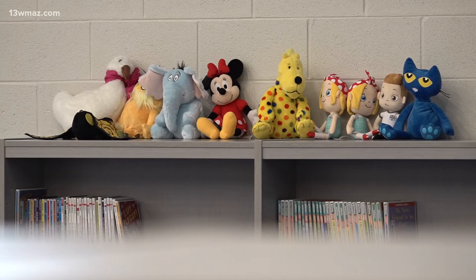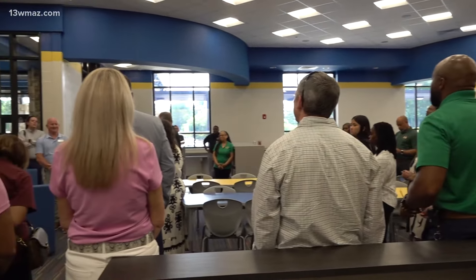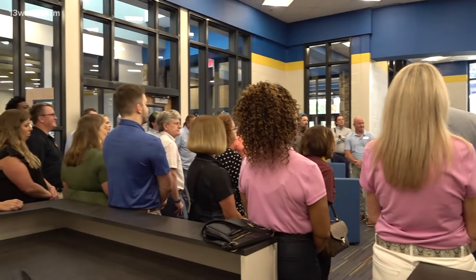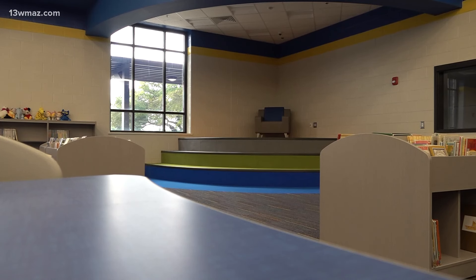Media specialist Megan Giles told us in May that she's always wanted to teach at Springdale since she was a student in the nineties. This year she's getting some upgrades in her library, like better storage, better tech, and there's a stage area where students can sit, listen, have a story told, or perhaps do some mini performances. She said, 'I just see so much life coming out of that one corner of the building — that's kind of cool to me.'